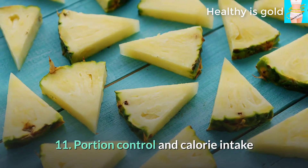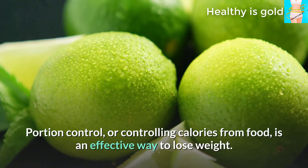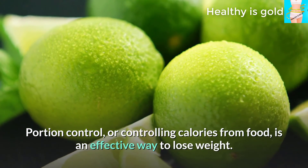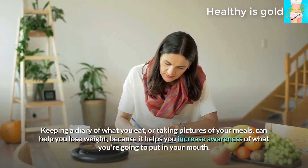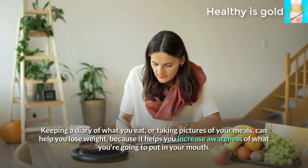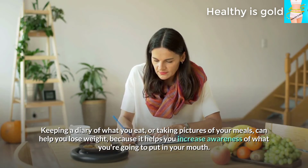Tip 11: Portion control and calorie intake. Portion control, or controlling calories from food, is an effective way to lose weight. Keeping a diary of what you eat or taking pictures of your meals can help you lose weight by increasing your awareness of what you are putting in your mouth.